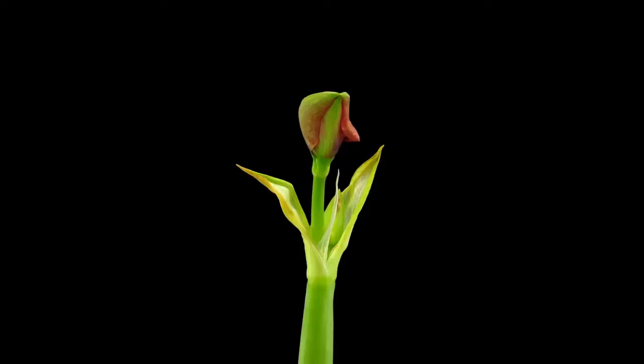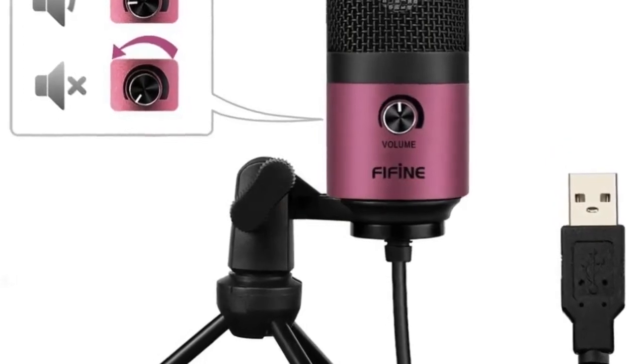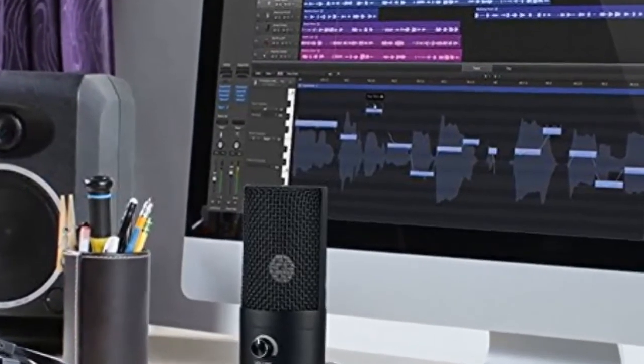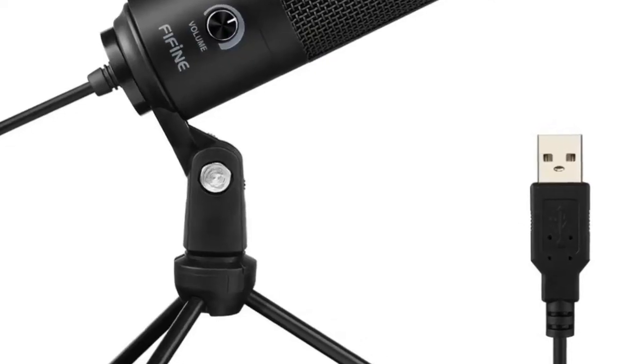Hey guys, welcome to my channel. Today I will show you the top five wireless microphones. If you want to know more about these products, please see the description box — product links are in there.